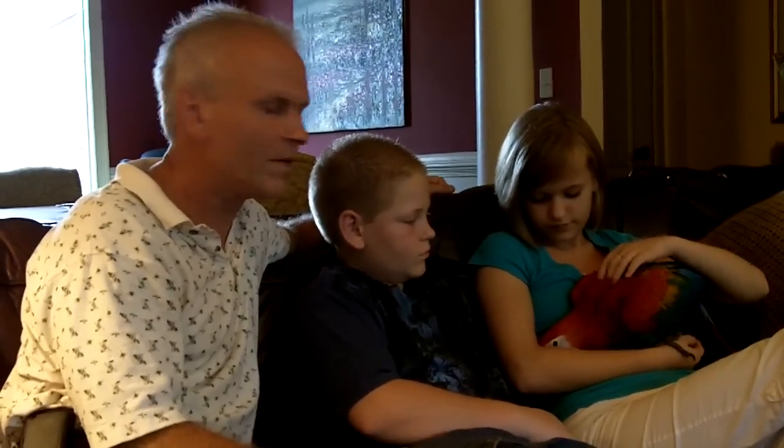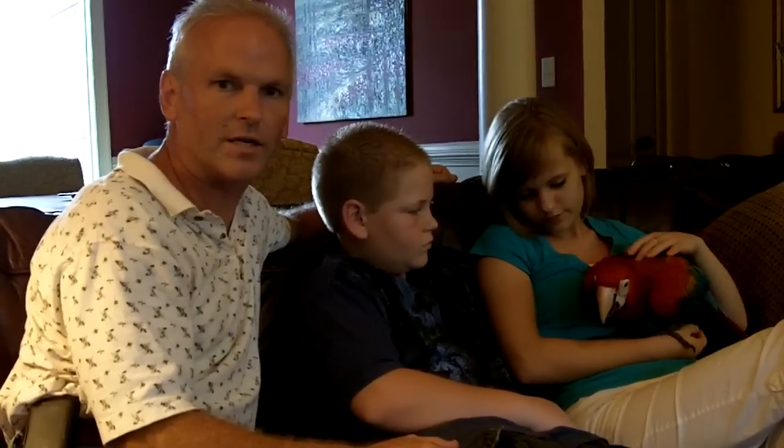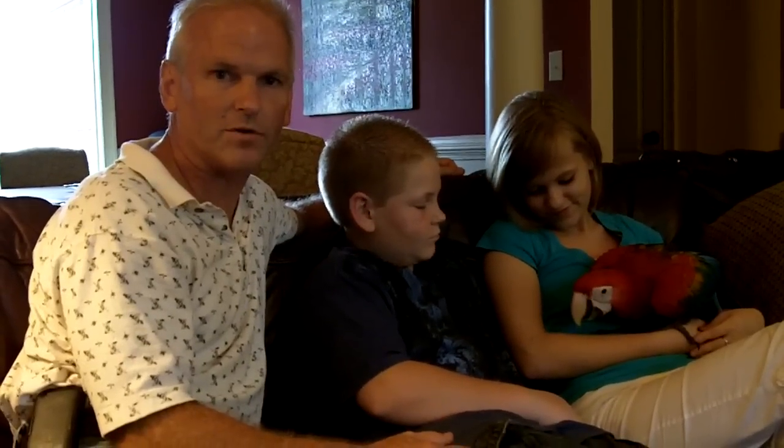Their temperament is awesome, yet you get the look of a scarlet. You get that yellow, the red, the blue, and the green, and they end up being a little larger. We use a green wing male and breed it to a female scarlet, so you get that big size.